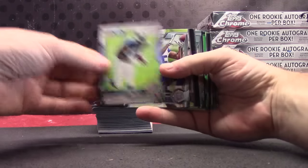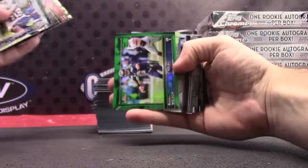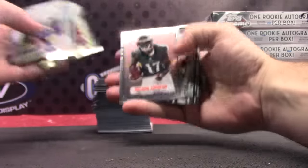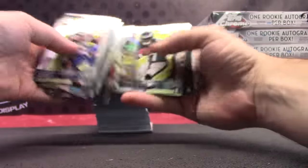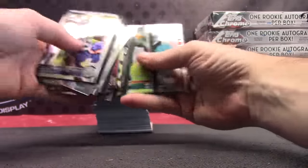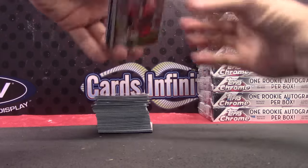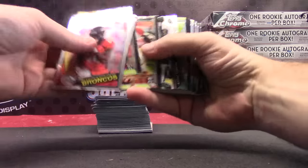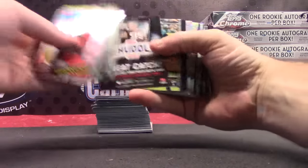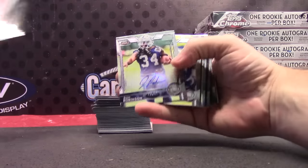Just a regular Odell Green Beckham Refractor. Tyler Lockett. Russell Wilson, green. Nelson Aguilar. Nick Foles. Nelson Aguilar. Jay Ajayi. Larry Fitz. Aaron Rodgers. Shane Ray. There's one. Josh Robinson.